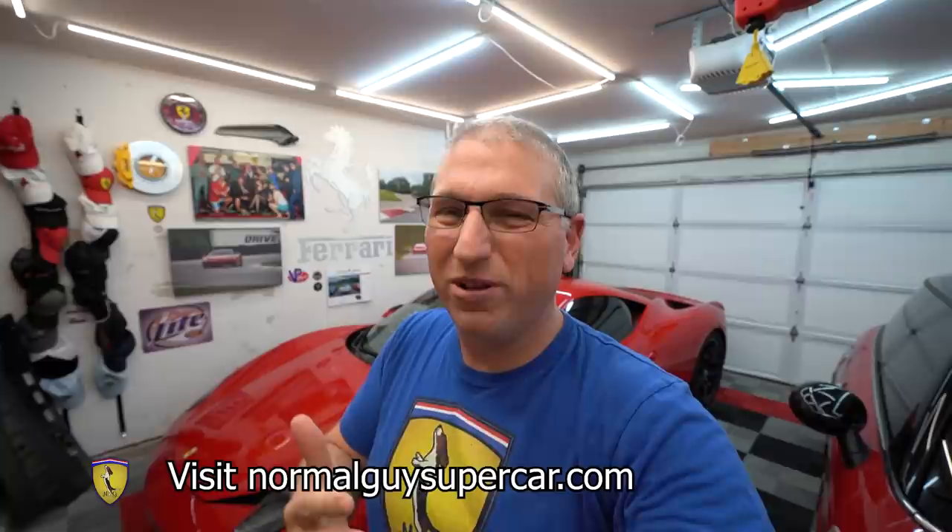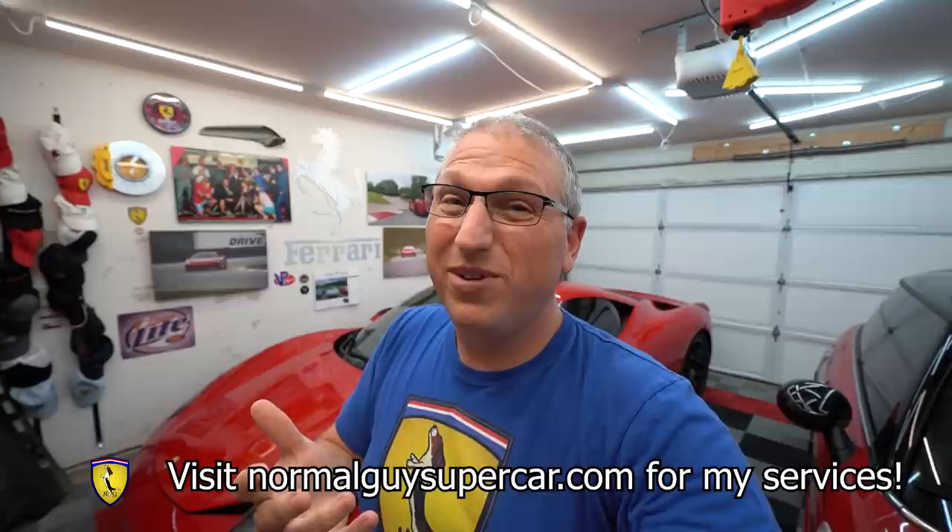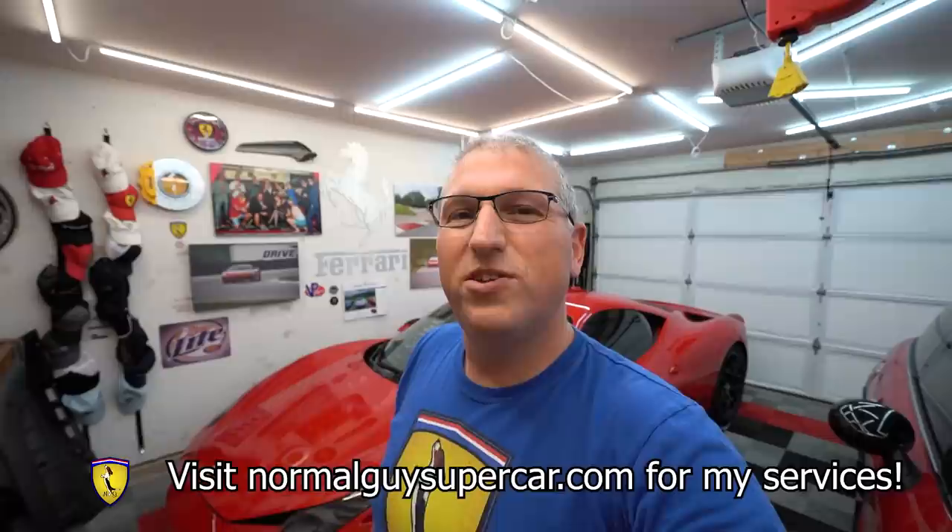I can also help you with your supercar needs, so go visit my website normalguysupercar.com and check out the various services I have to offer. I can help you by consulting with you, talking over the phone, or you can submit information on my forms. Go check out the buying and selling section of my website and see if there are any services you might find helpful.